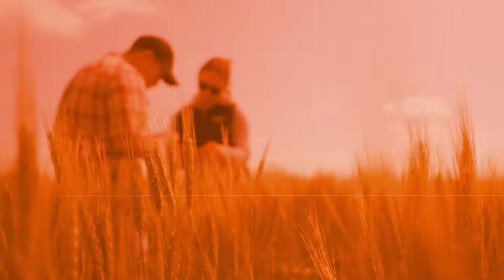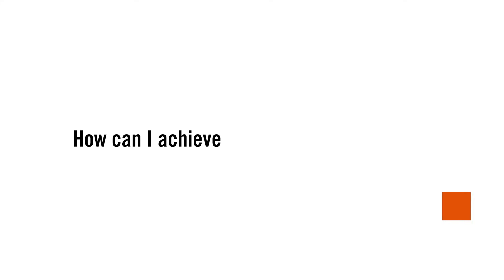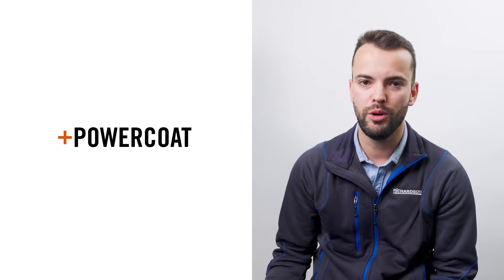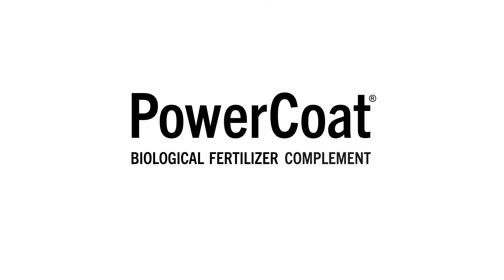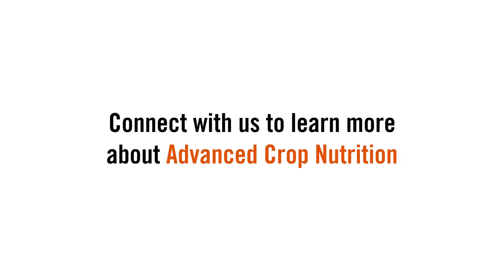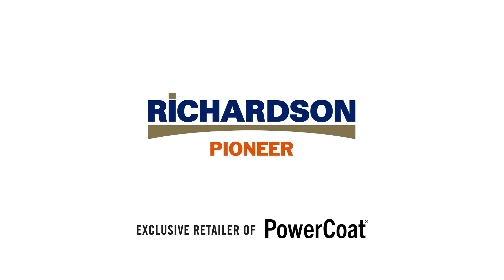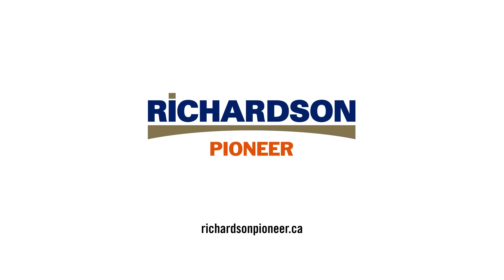Our employees are experts in the fields of agronomy and digital tools. And lastly, how can I achieve advanced crop nutrition? Remember, biologicals like Power Coat are an additive to your existing balanced crop nutrition package. Power Coat is Mosaic Bioscience's biological fertilizer complement product with five proven strains of plant growth-promoting rhizobacteria. Richardson Pioneer is the exclusive retailer of Power Coat. If you have any questions about Power Coat or MicroEssentials, make sure to contact your local Richardson Pioneer location.